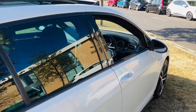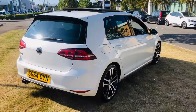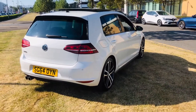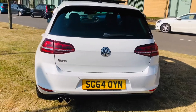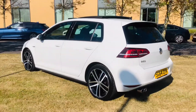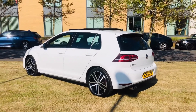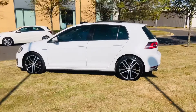What makes this car really rare are the options fitted: electric sunroof, Discover navigation, winter pack, Dynaudio audio sound system, and something incredibly rare on these cars — dynamic chassis control. If you've ever driven one with that option, it's incredible to drive.